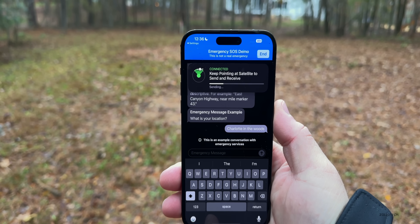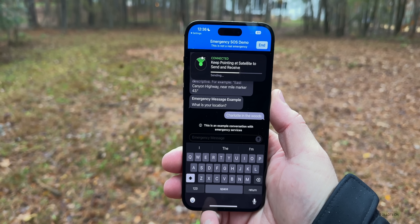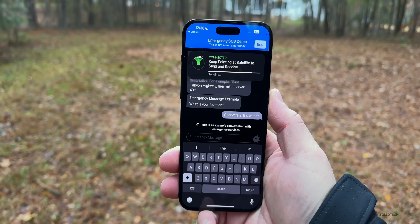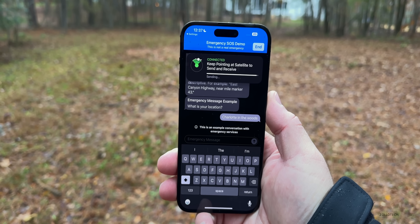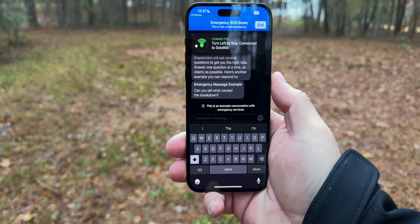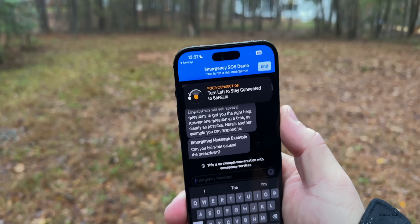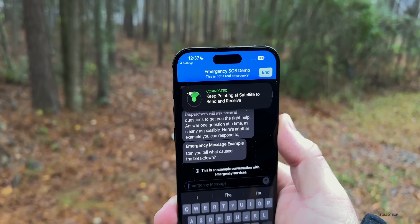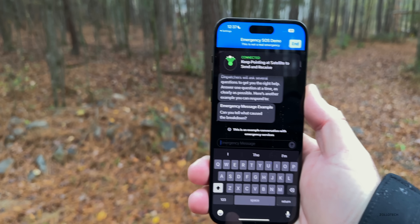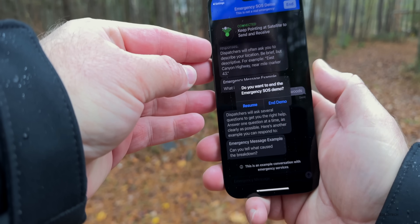It's showing how long it will take to send — the rain is actually picking up but it is working. There we go, it's sent. It then asks 'Can you tell what caused the breakdown?' — maybe you broke down in your car or had an emergency. Now it's saying 'Poor connection' even though I haven't moved. As I rotate, I'm connected again. You may have to keep moving, but it shows you which direction to go, and you can see the satellite move in the graphic in the upper left. We'll go ahead and end the demo.